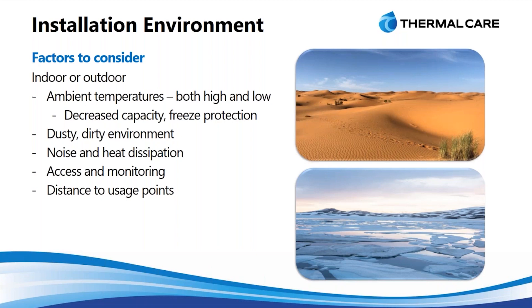The first consideration is the ambient conditions. Are you in Phoenix or are you in Chicago? You're going to experience different ambient temperature ranges, so you want to be able to protect on both the high side and the low side.